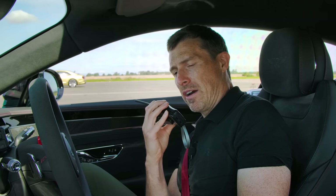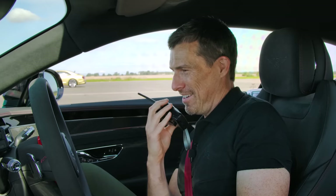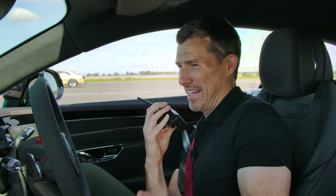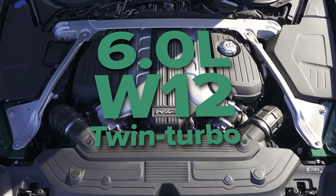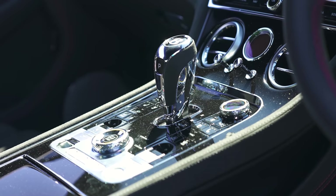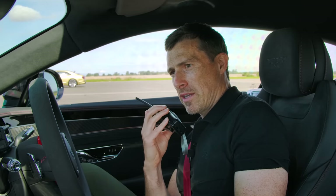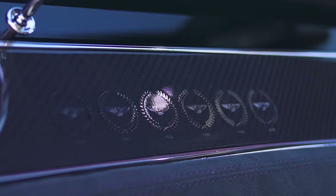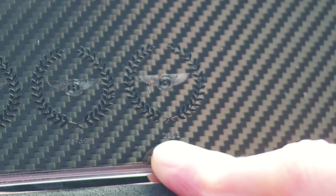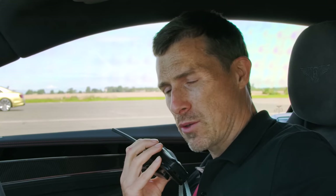I'll take your £245,000 and raise you quite a lot to £330,000 for my car. It's basically got the same engine — a 6-litre W12 twin-turbo — putting out 660 horsepower and 900 newton metres of torque, driving all four wheels via an 8-speed dual clutch automatic with launch control. This car has been built to celebrate 100 years of Le Mans and Bentley's six wins there. Only 48 will ever be made.